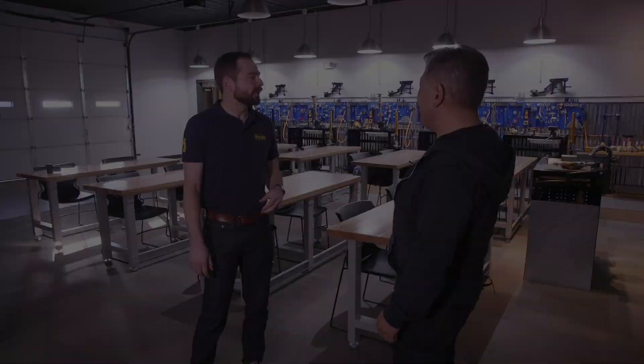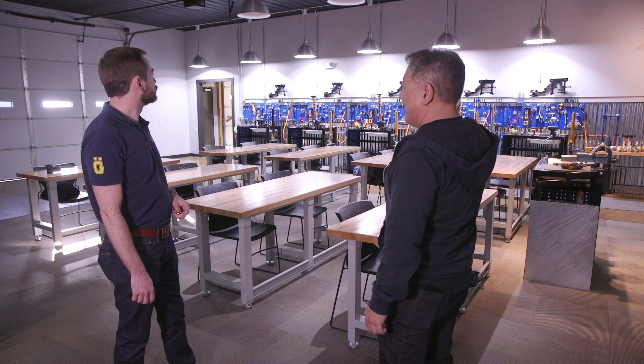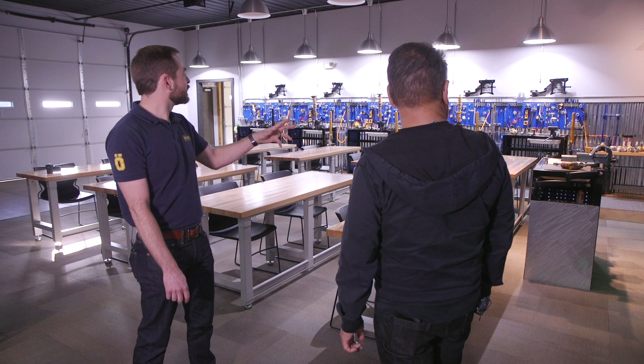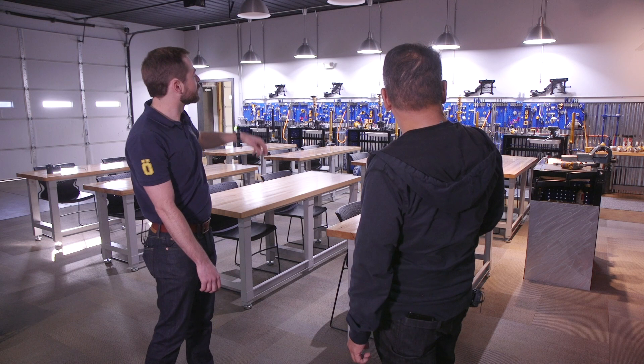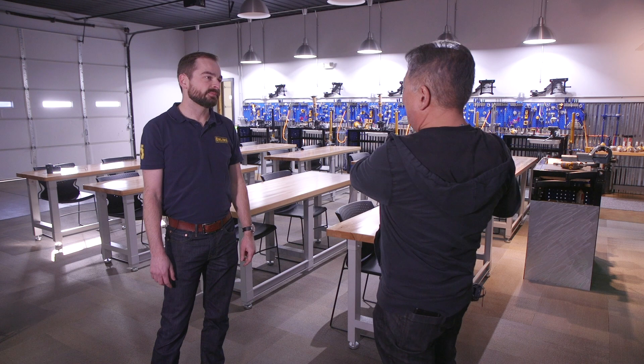Here we are inside Ohlins with Brian, the Automotive Product Manager. This is the training room, where authorized service centers and race teams are trained on how to service and rebuild dampers. Technicians each have a workstation, and the instructor demonstrates via camera, with monitors at each service station so everyone can follow along. Everyone who takes the class gets their own hands-on experience along with classroom instruction, and they can learn all about the product inside and out.